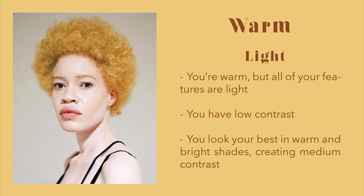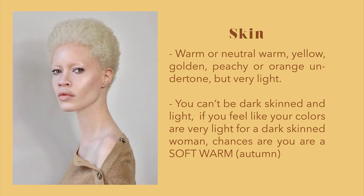Light warm spring. If you are warm and all of your features are light, you have low contrast and you look best in warm bright shades creating medium contrast. Your skin can be warm or neutral warm with yellow, golden, peachy, or orange undertones, but it's very light. You can't be dark-skinned and light.